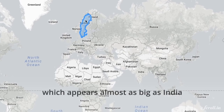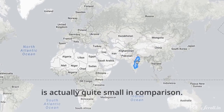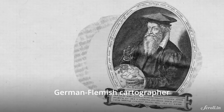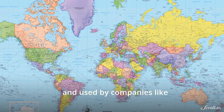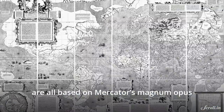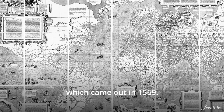Or that Sweden, which looks almost as big as India, is actually quite small in comparison? It all has to do with the 16th century German-Flemish cartographer Gerardus Mercator. The maps found today in classrooms all over the world and used by companies like Google, Apple, Yahoo, and Microsoft are all based on Mercator's magnum opus, which came out in 1569 AD.